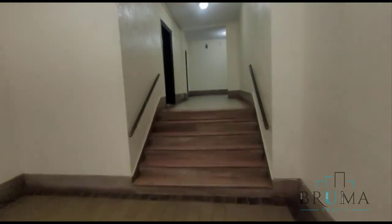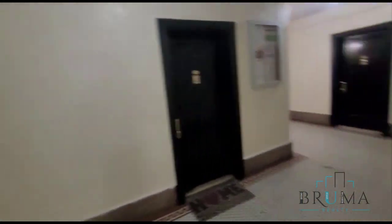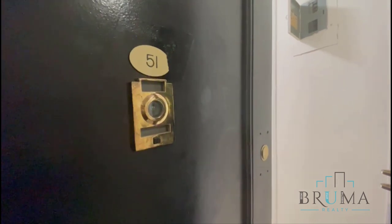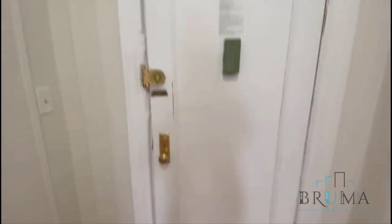This is a walk-up building at 2-12 Seaman. Apartment 5I — this is a one bedroom, one bath on the 5th floor, walk-up. This is the entrance.